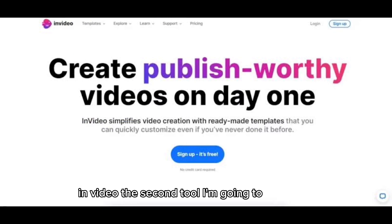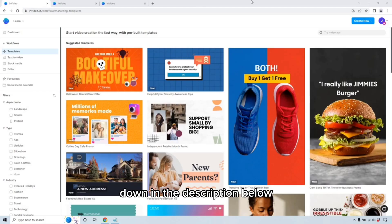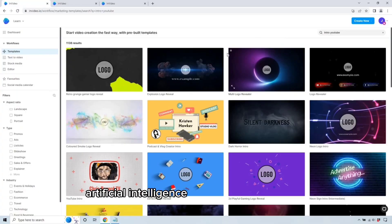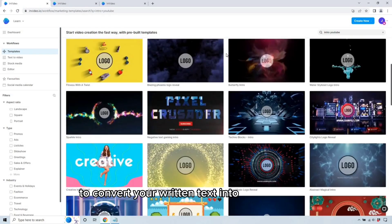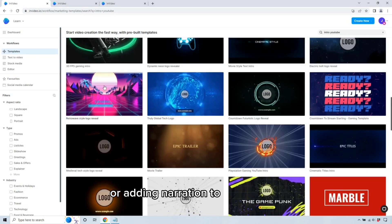The second tool I'm going to show you is InVideo. You can find the link to their website down in the description below where you can sign up. Like Descript, it's another AI tool video creation platform that is used to create professional quality videos for a variety of purposes. It was founded by Sanket Sa and Harshad Lunavat in 2017 in India. InVideo uses AI-powered text-to-speech technology to convert your written text into spoken words, which can be useful for creating voiceovers or adding narration to your videos.